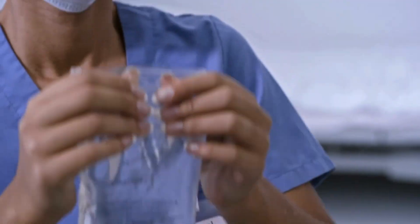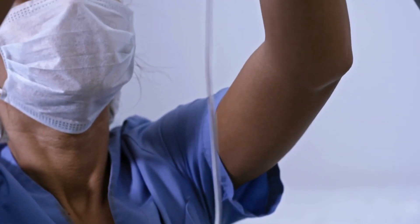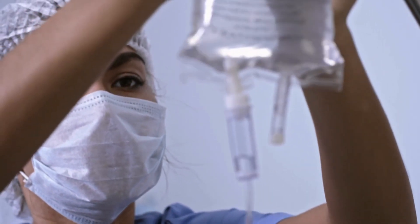As a registered nurse, working as a bedside nurse gets very busy. We have so much to do, from assessing our patients to prioritizing care, passing meds, time constraints, caring for complex patients, and most importantly, making decisions under pressure.